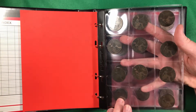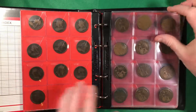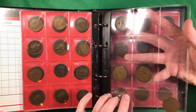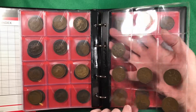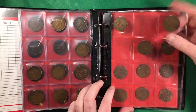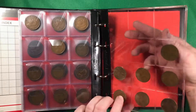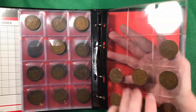We're missing 1903, 1904, 1905 — quite a few we're missing on that page, and a couple on others as well. Then we're going to take the collection right the way up to 1967.